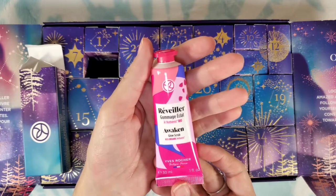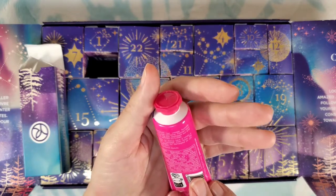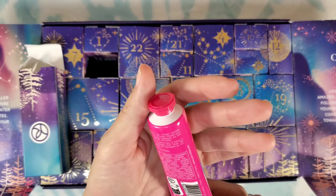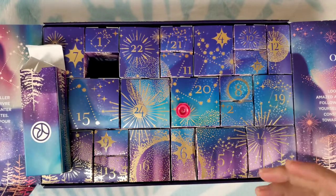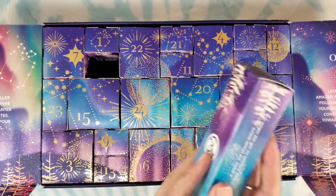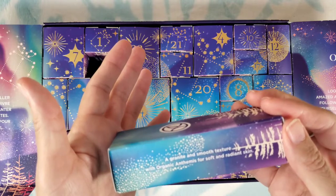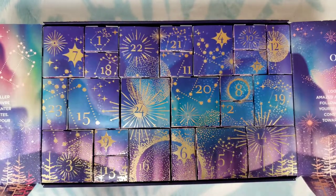Number eighteen: awaken glow scrub — for the face. Apply on a damp face two times a week, massage and rinse. Not for damaged or irritated skin. It's very lightly scented, just like a pleasant face cleanser. It says a granite and smooth texture with organic anthemis for soft and radiant skin.